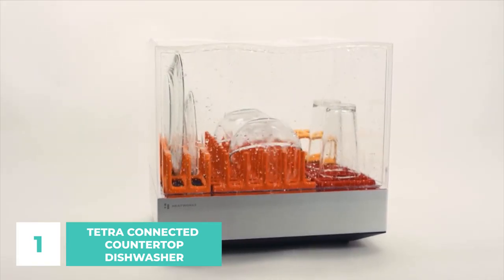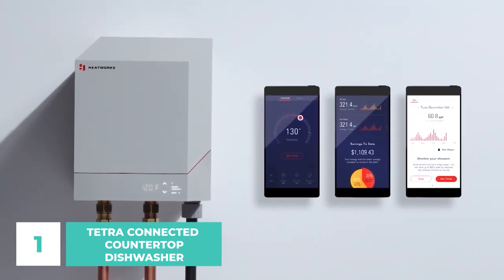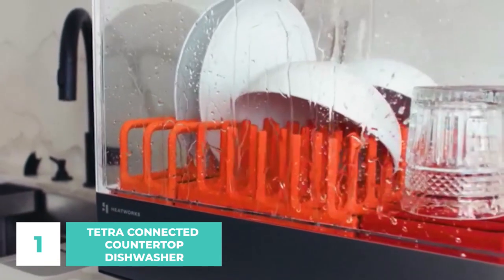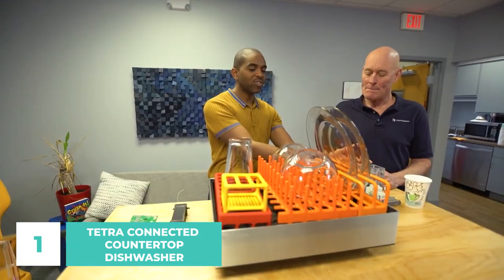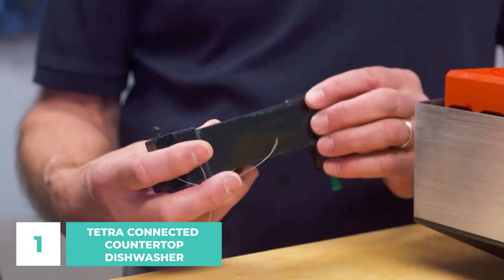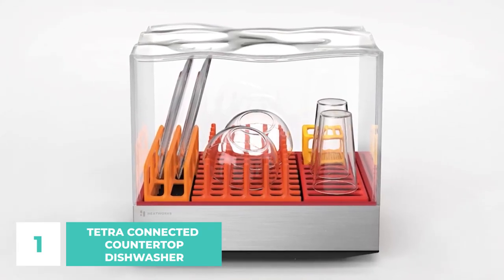This water-efficient, space-saving dishwasher is ideal for apartments, dorms, tiny homes, and RVs with one or two occupants. Did you know that you can save more than 15,000 liters of water per year by using Tetra to wash the dishes after just one meal per day instead of washing them by hand? With its easy-to-use controls and powerful cleaning performance, the Tetra Connected Countertop Dishwasher is a must-have for anyone who wants to save time and energy when washing dishes.